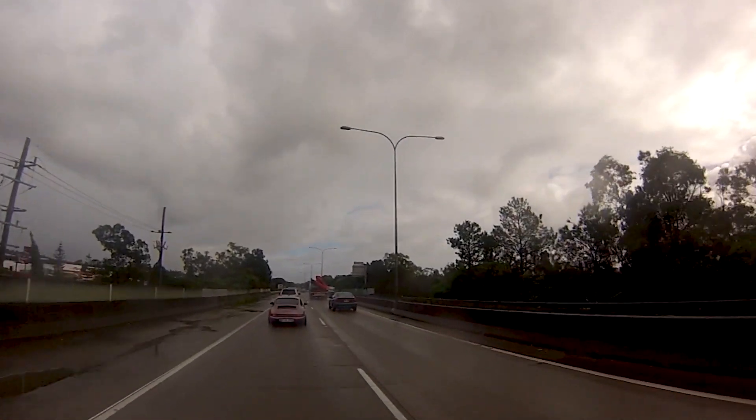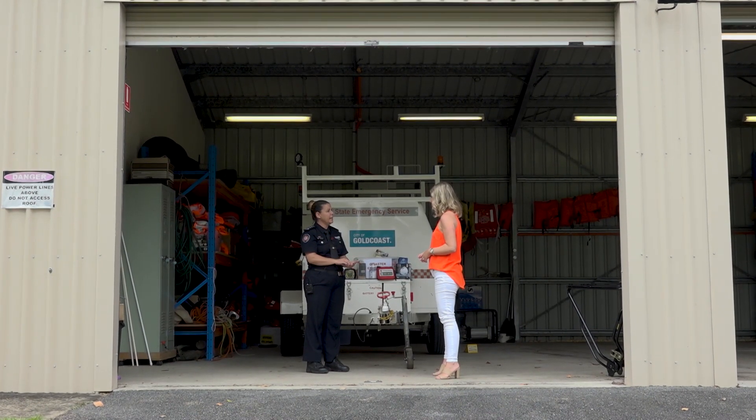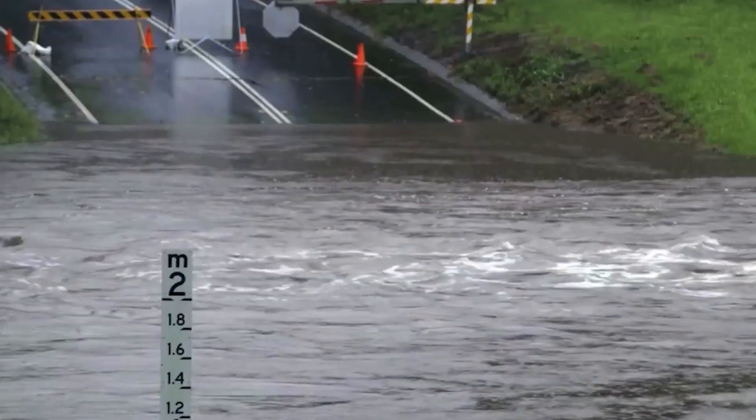What many of us don't realise is it's essential to have one in your car as well. We don't know what's going to happen when we're out and about, and with so many more of us on the road during school holiday or Christmas holiday periods, we definitely want those kits during peak times of storms and floods.